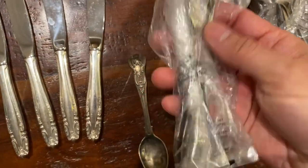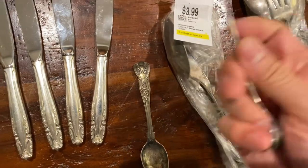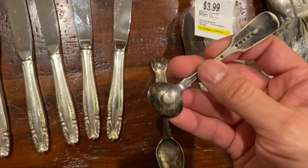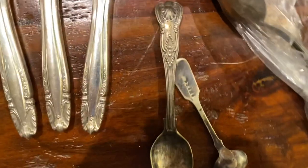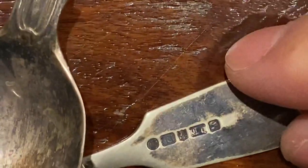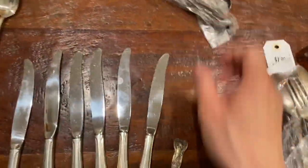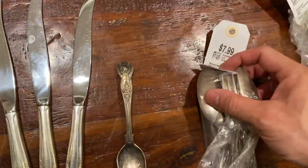All the rest from that bag is just plated stuff that I'll donate or try to sell. They look pretty old but they're just silver plate — you can see the plating is wearing off.